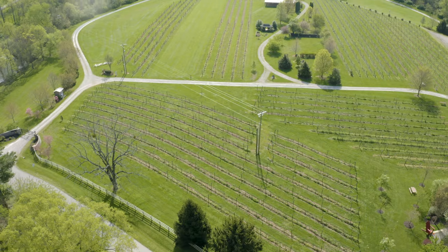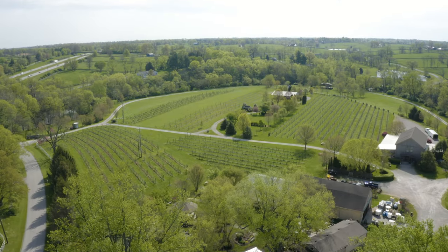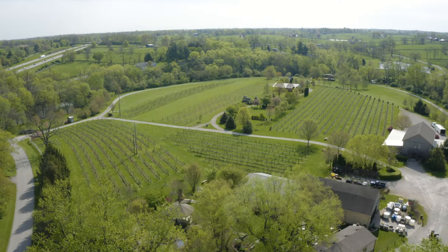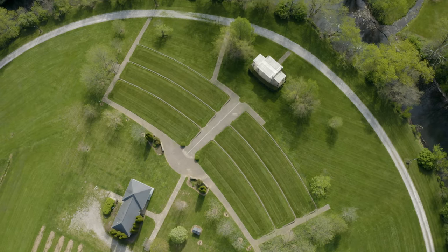I wish it seemed that simple. I'm Cynthia Bond, owner of Equus Run Winery. I started Equus Run Winery in 1998. I was still working at IBM then — I spent 31 years at IBM. So in 1998 we started planting grapes, and 24 years later we're still planting grapes.